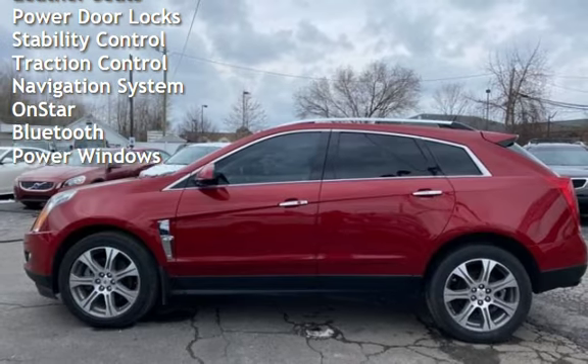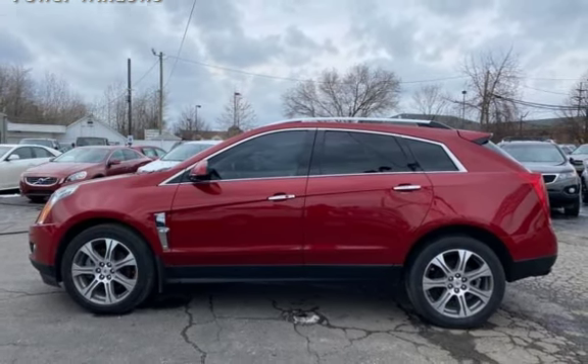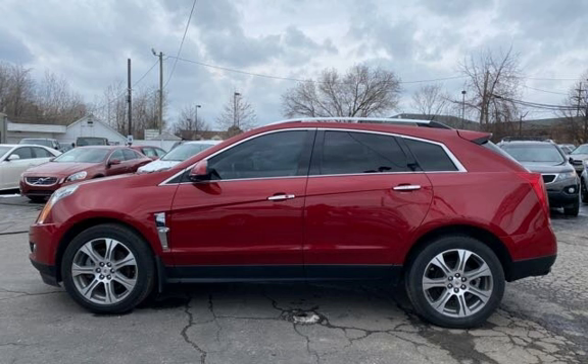Additional features include leather seats, power door locks, stability control, traction control, navigation system, OnStar, Bluetooth, and power windows.